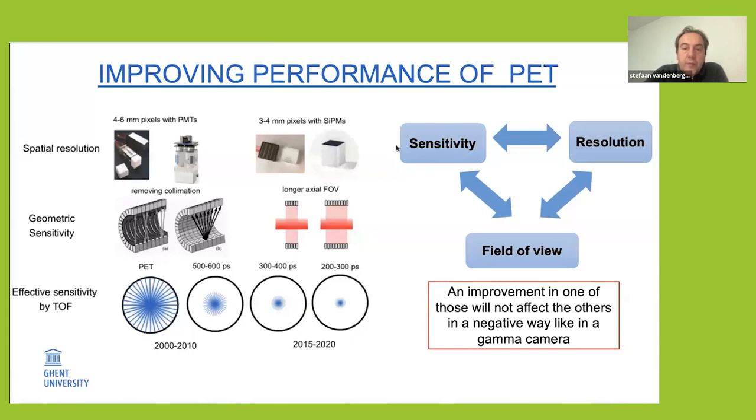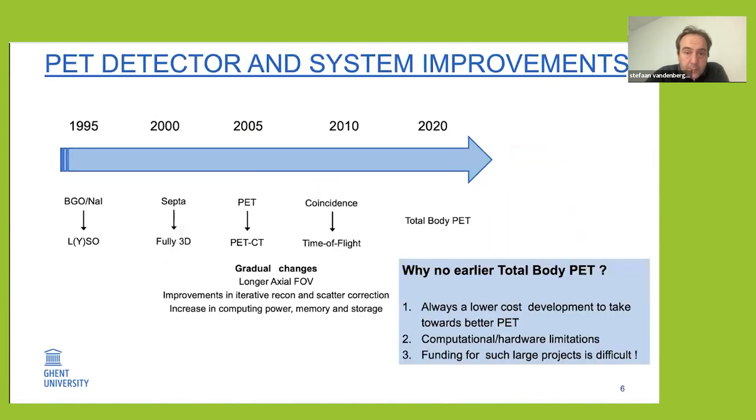These improvements are relatively straightforward: you can improve sensitivity by making the scanner longer, improve spatial resolution with better detectors, and improve the axial field of view — none of these will affect the others. Now we're talking about total body PET, and you could ask why this hasn't happened before. Basically, there was always something else that could be improved first. The removal of collimators came around 2000–2005, then time of flight, and only since a couple of years have we seen the introduction of total body PET. The other reason is that total body PET is a very expensive technique requiring a lot of detectors, with computational and hardware limitations, and it took a couple of years before there was really funding in the US to develop the first total body PET scanners.